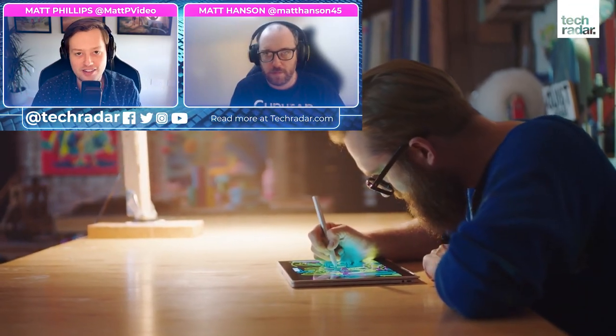Welcome back to TechRadar. I'm Matt Phillips, joined today by our senior computing editor, Matt Hanson. How are you doing, Matt?